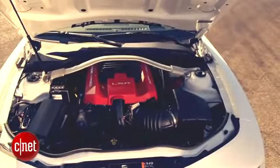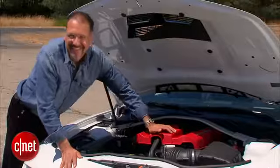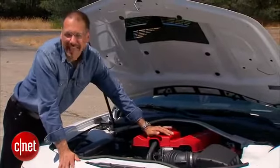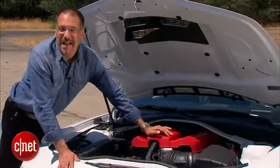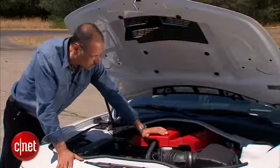Herein lies the heart of the beast — this is your 6.2-liter supercharged V8. You probably don't need to know much more than that, but I'll continue. 580 horsepower, 556 foot-pounds of torque. Good grief.